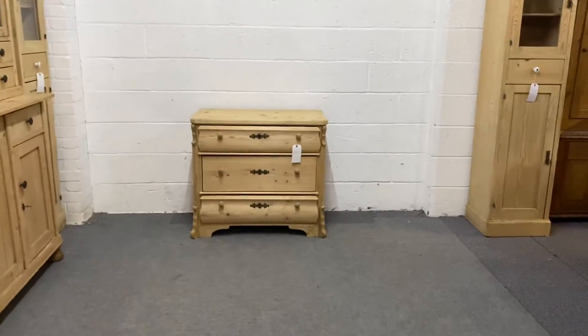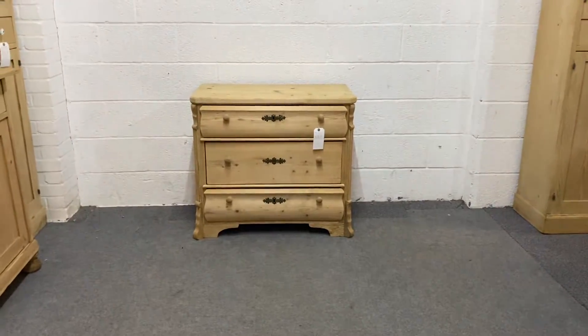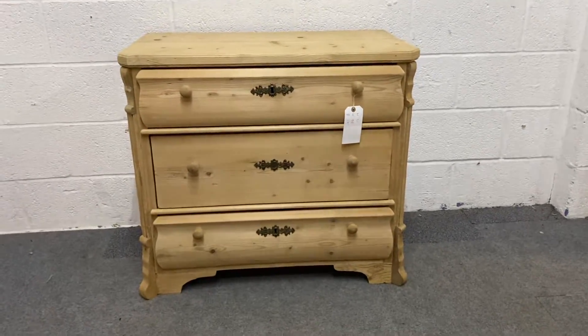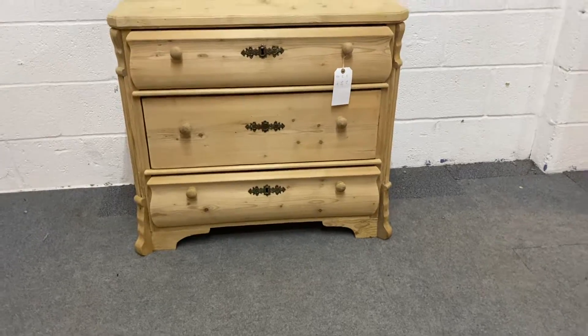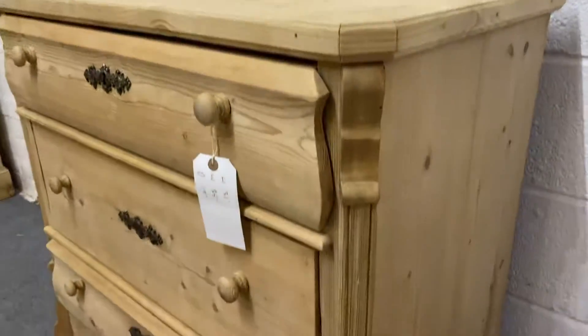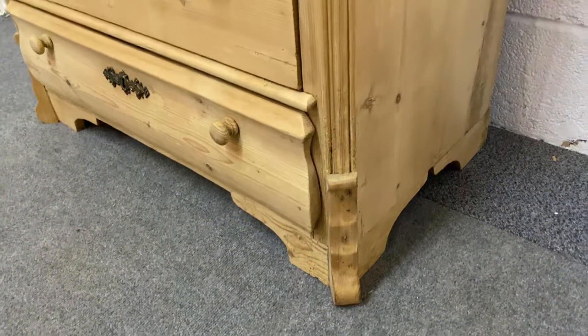Here we have an old pine chest of drawers — very attractive, this one, and a little bit unusual. It dates from the 1920s and as you can see there are three drawers, with the middle one being much larger than the top and bottom, which is unusual. There is a little bit of fluting down on these corners, left and right.